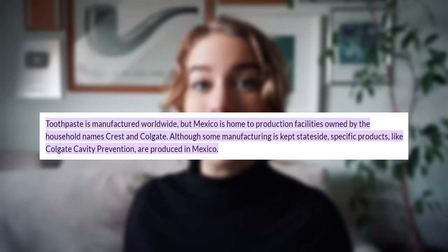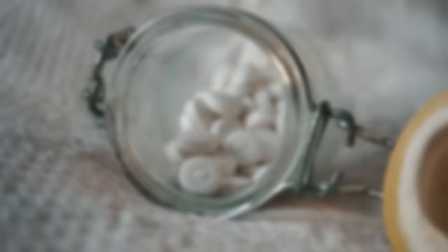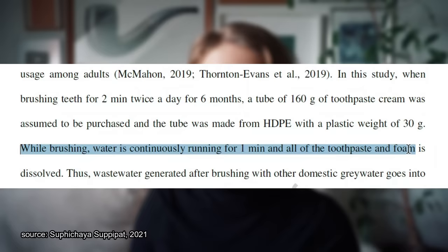In terms of how local production is, this isn't universal to all brands. Colgate is tubed and manufactured either in the US or in Mexico, while the toothpaste tabs from Dentabs are manufactured in Poland. This study accounts for the impact of using toothpaste tabs and toothpaste twice a day for six months — that means one tube of toothpaste and a jar of 60 tablets refilled five times. What I find odd is that they're adding in the impact of having the water run for two minutes a day while people are brushing their teeth.